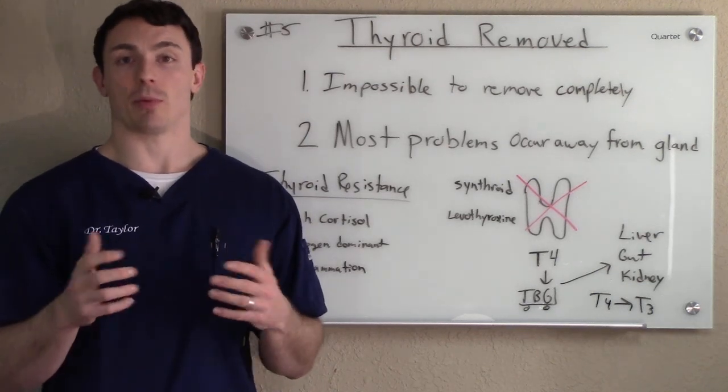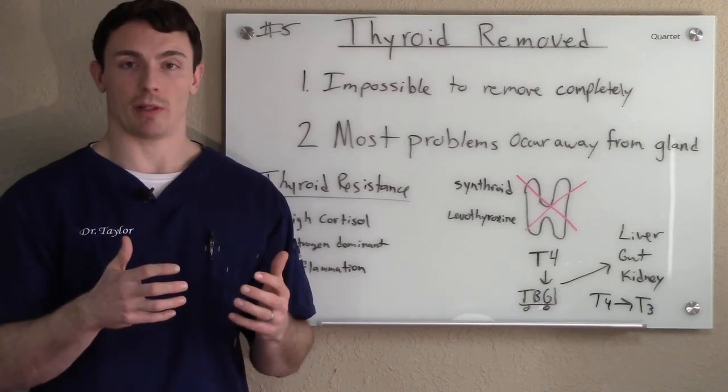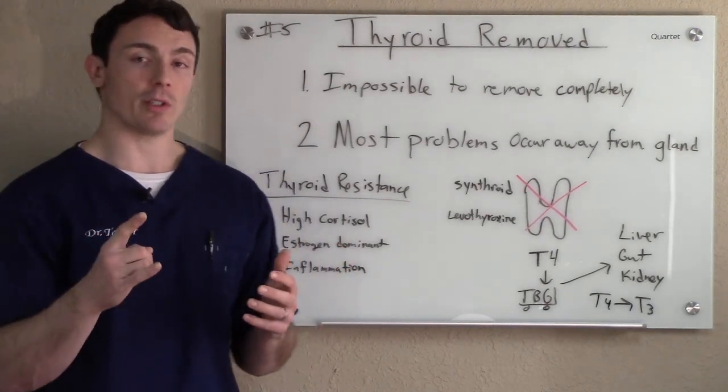We have a lot of patients that come in and say, 'Hey doc, I've had my thyroid removed — is there anything that you can do for me?' And the answer is absolutely yes, and there are too many reasons for that.